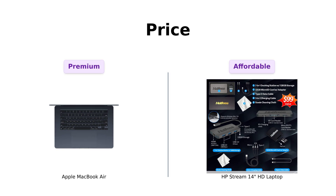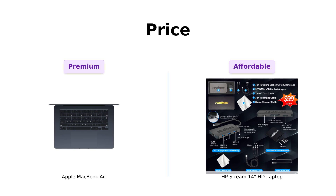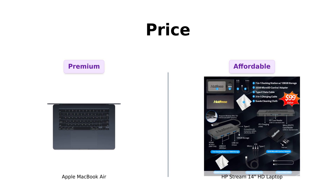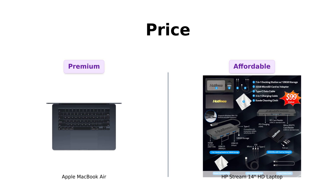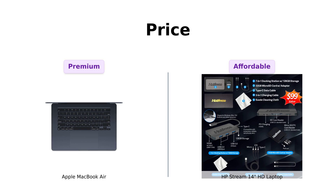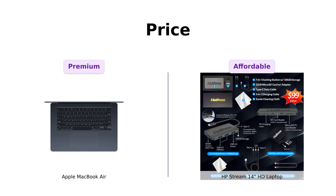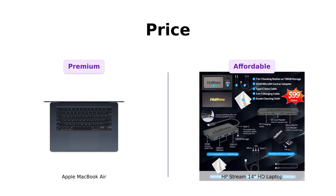First up, let's talk price. The MacBook Air will cost you a cool $1,699. Meanwhile, the HP Stream 14 is a much friendlier $399. You could buy four HP Streams for the price of one MacBook Air and still have enough left over for a celebratory pizza party. Reviewers highlight the MacBook Air's high cost, but emphasize its worth for the premium features and performance it offers. The HP Stream 14 is praised for being an excellent budget option, especially for students.